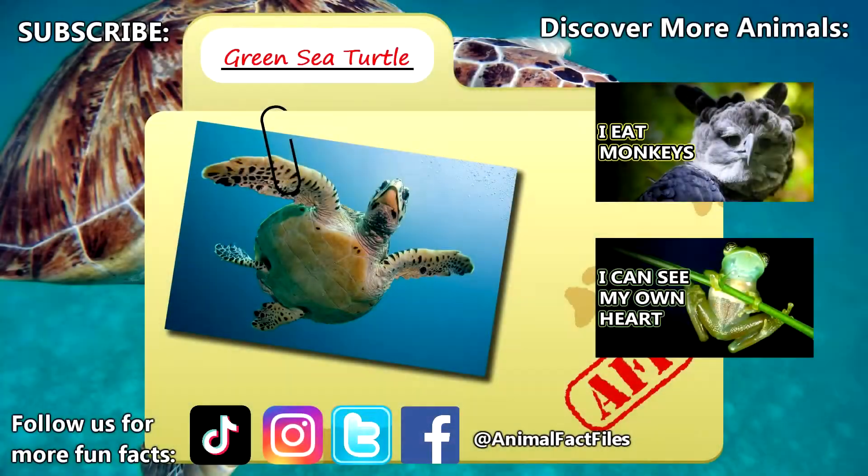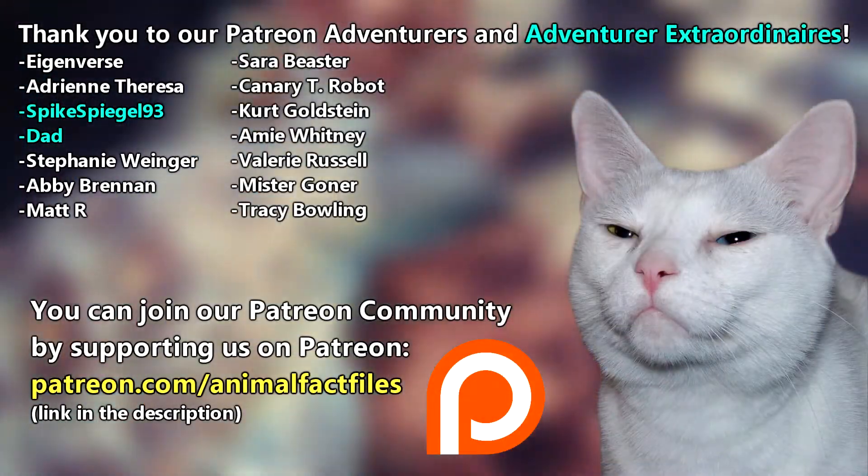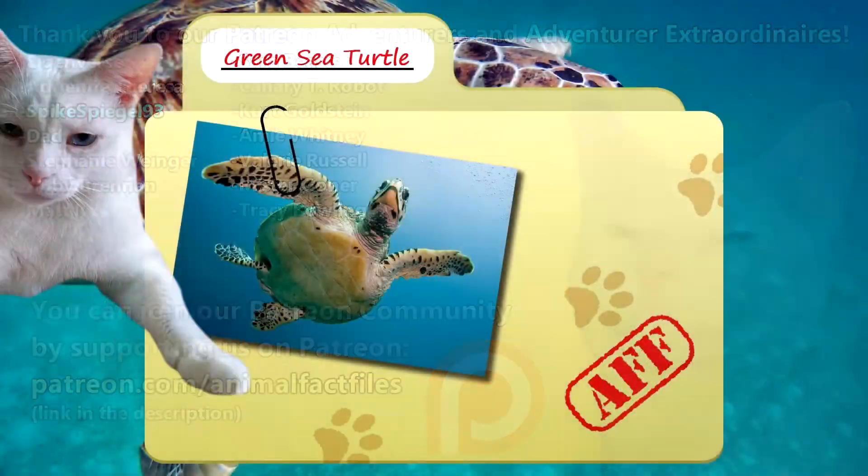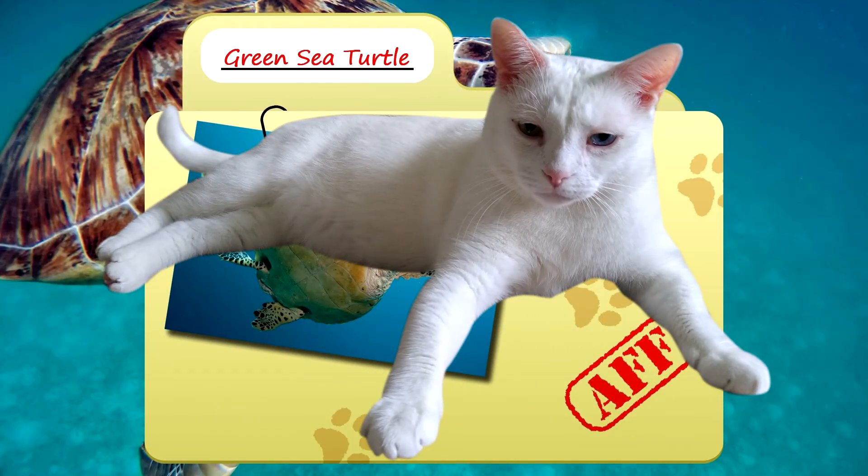For more facts on green sea turtles, check out the links below. Give a thumbs up if you learned something new today. Thank you to our patrons, SpikeSpiegel93, Dad, and everyone else for their support of this channel. And thank you for watching Animal Fact Files.